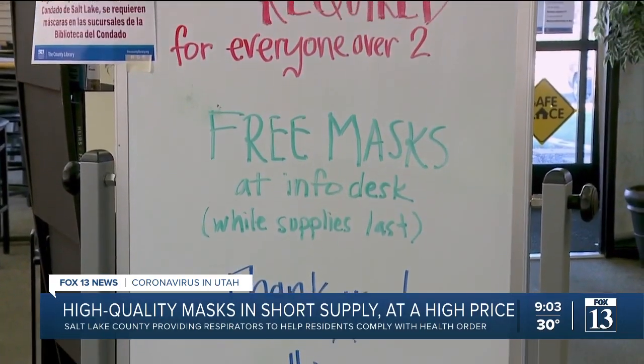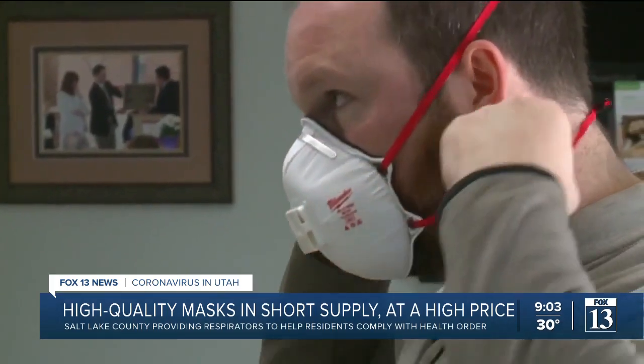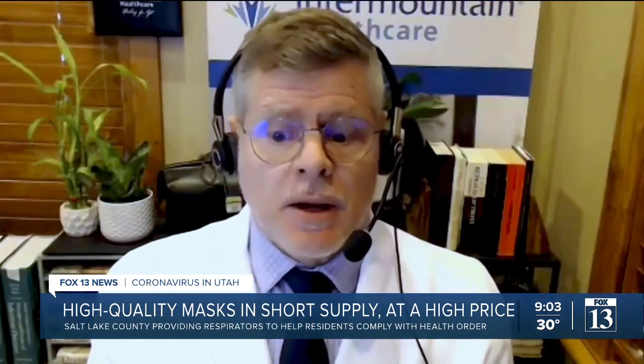Dr. Todd Vento with Intermountain Healthcare says if followed correctly, the county's mandate could really help right now. I would expect that to make a big difference in our respiratory virus epidemiology, especially as we're right in the thick of our winter flu season.